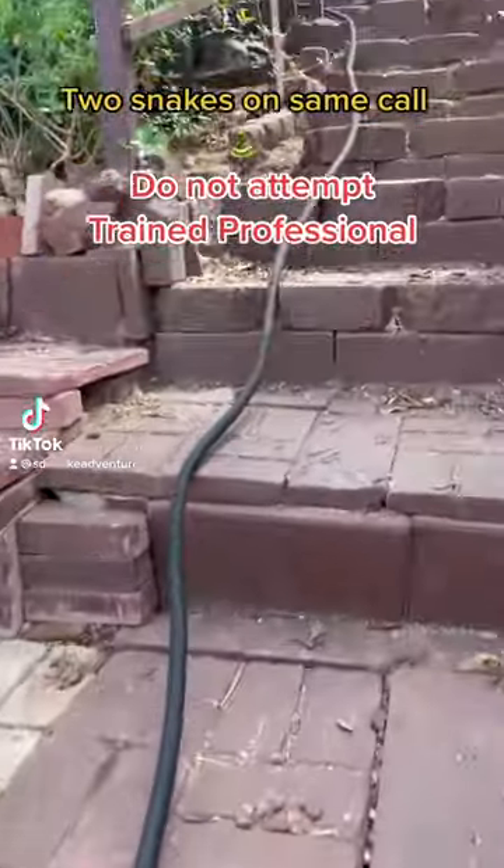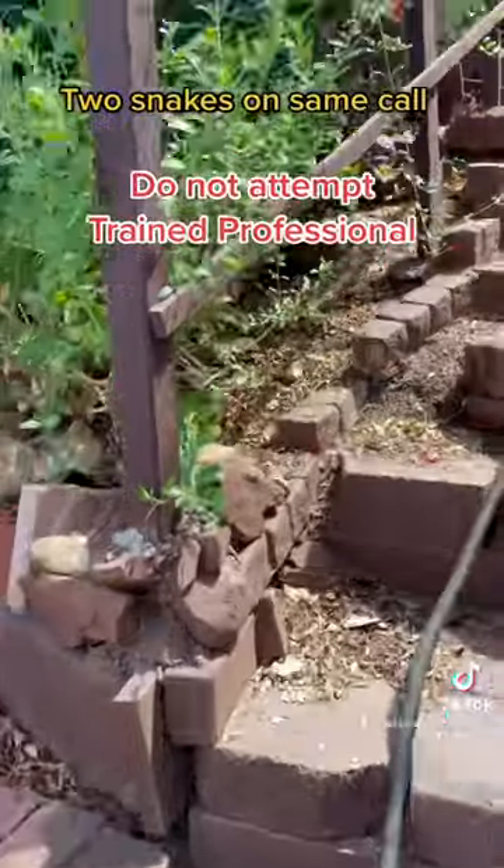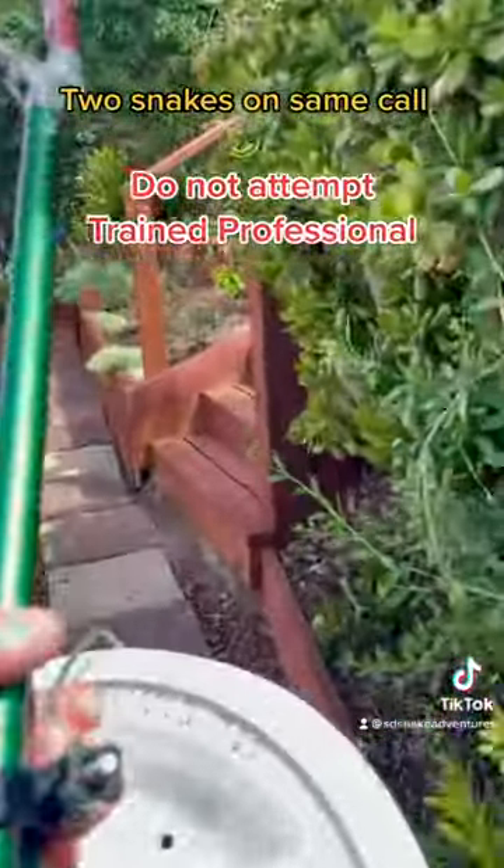Which one? The rattlesnake? Oh, I'm stuck. We haven't seen it move. Hopefully it's under there. This side? Yeah. We'll walk through something.